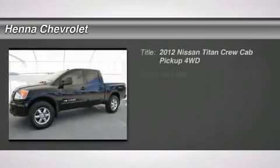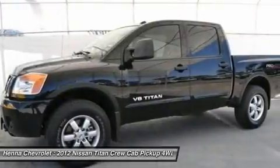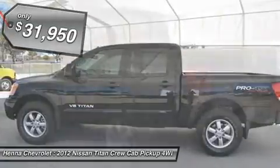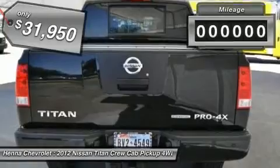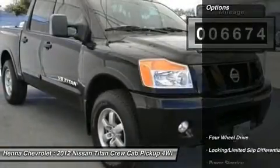Endurance 5.6L V8 DOHC 32V and 4WD. If you demand the best, this great 2012 Nissan Titan is the truck for you. It's the combination of advanced design and precision engineering that makes the Endurance 5.6L V8 DOHC 32V engine such an impressive power plant.